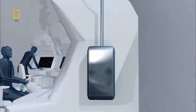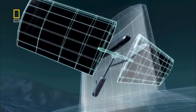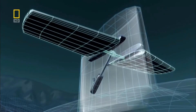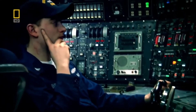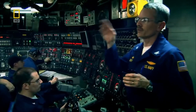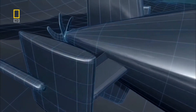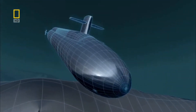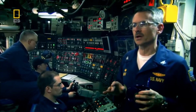The operator's instructions are transmitted electronically to the Fairwater planes. By adjusting their angle, he can move the submarine up and down in the water. The Pennsylvania has a second set of planes at the rear — the stern planes. Much like the elevators on an airplane, they control the ship's angle. We can essentially fly the ship, much like an airplane, under the water.